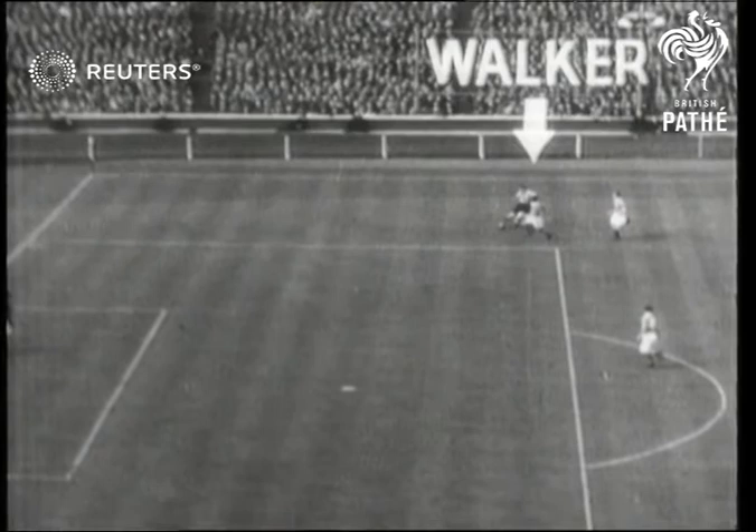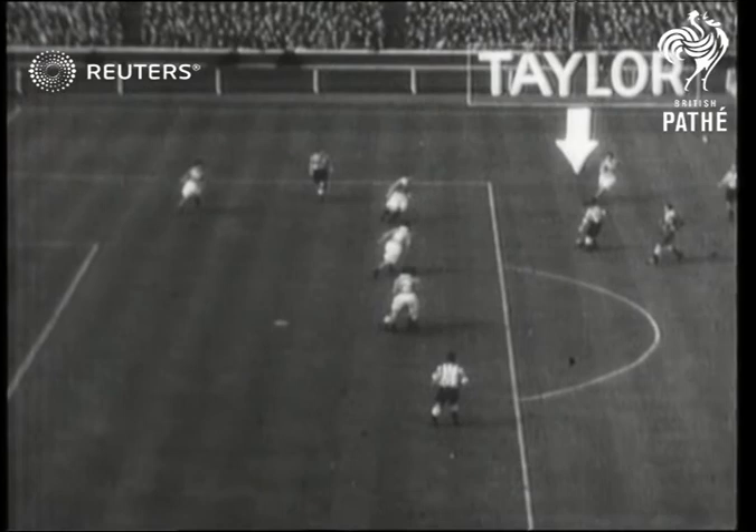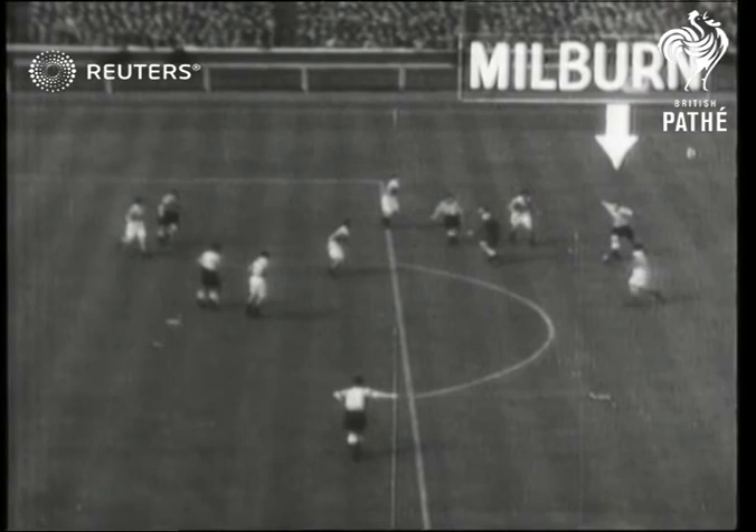Walker, the Newcastle outside-right, passes inside to Taylor, his partner. Taylor, finding his way blocked by defenders and hearing Melbourne's call, backheels the ball. And Melbourne, running onto the ball, sends it speeding past the unfortunate farm into the Blackpool net.